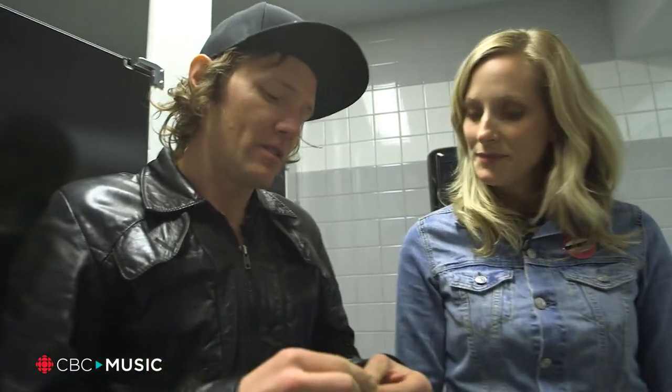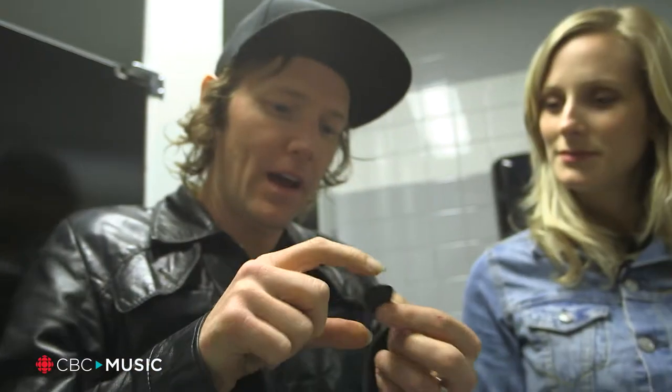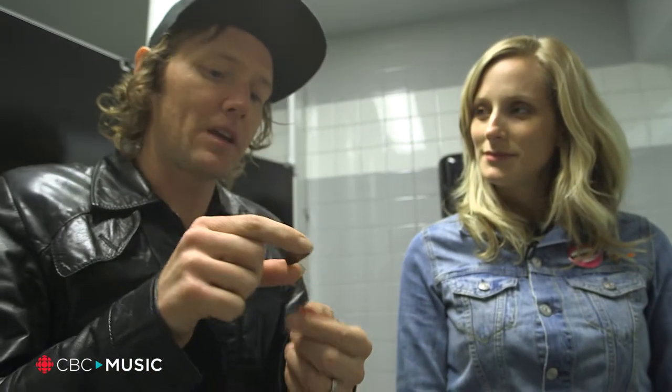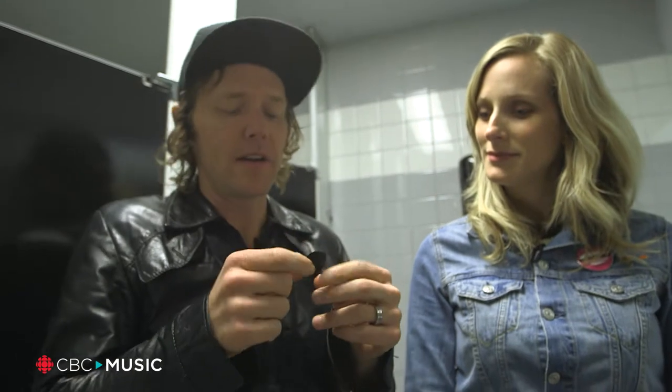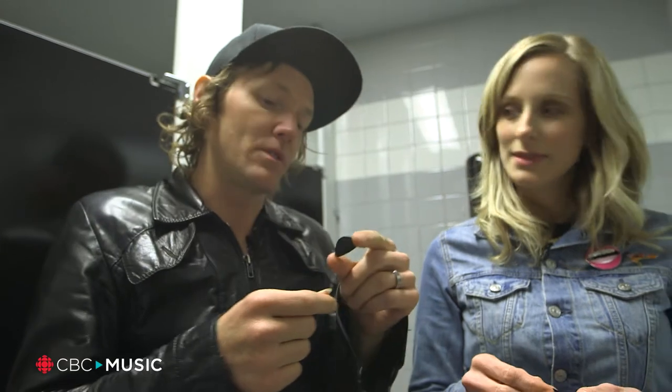This is a Jim Dunlop one millimeter nylon pick. I have fake nails, which also operate as picks, so I can do this. But I used these very specific pink picks that I used to think were cool and they were a little bit thicker. Then I realized that they were not as easy to find as these ones.